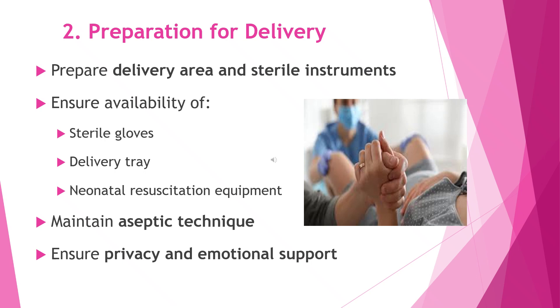As the delivery gets closer, we start preparing the area to make sure everything is clean, safe, and ready for the baby's arrival. This includes setting up the delivery area, arranging sterile instruments, and making sure essential items like sterile gloves, the delivery tray, and neonatal resuscitation equipment are easily available. We strictly follow aseptic techniques to prevent infection, while also ensuring the mother's privacy and giving her emotional support so she feels safe, respected, and reassured.